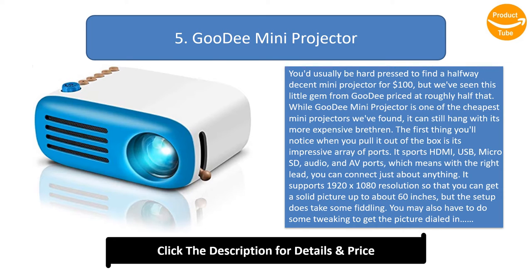It supports 1920x1080 resolution so that you can get a solid picture up to about 60 inches, but the setup does take some fiddling. You may also have to do some tweaking to get the picture dialed in, and the sound from the speakers will have you looking for a good external speaker, especially when the fan kicks on. Overall, though, this is an inexpensive way to break into the world of mini projectors.